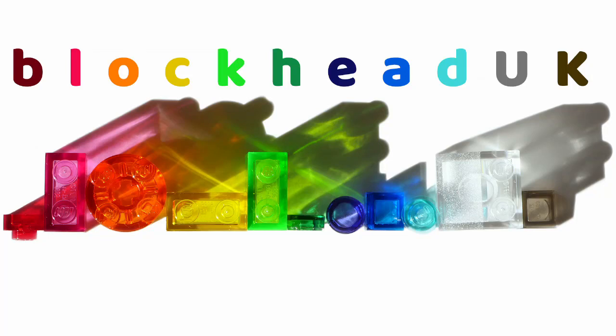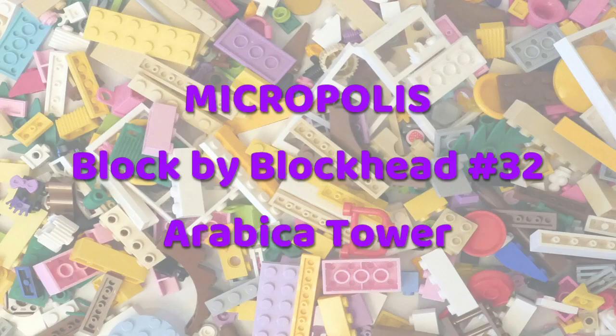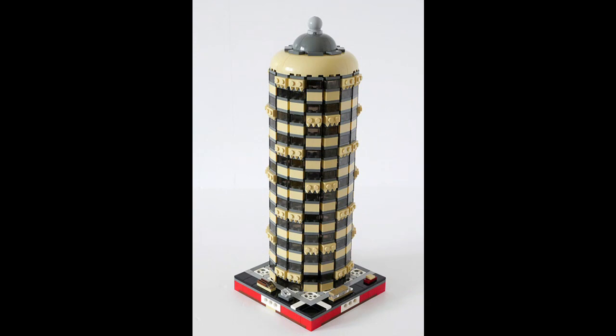Hello folks, Kaz here from Blockhead UK. I wanted to have a go at another cylindrical building technique, this time using hinges, and so I collected together the required pieces and put together this office block.